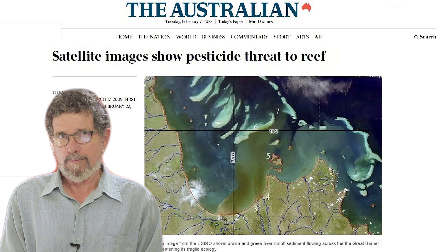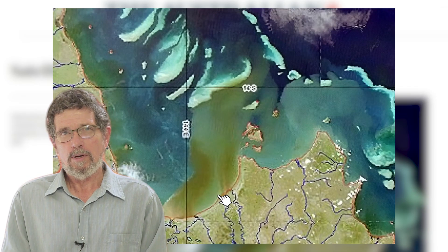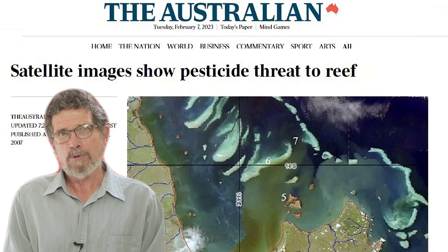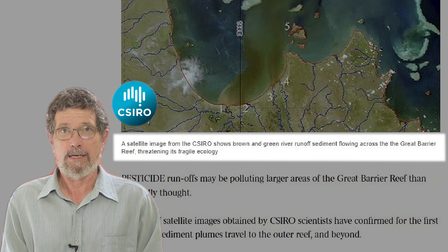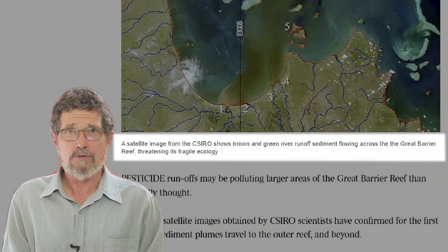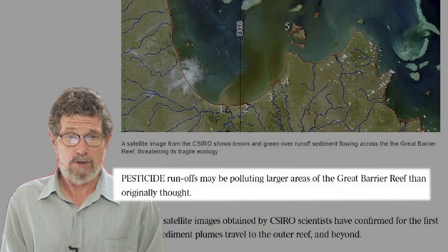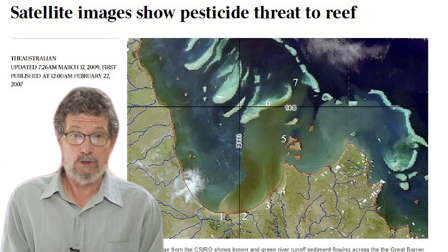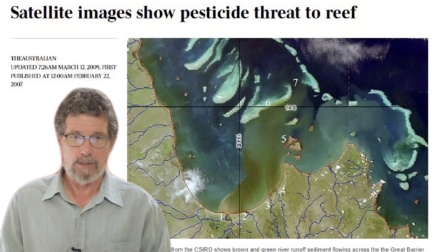I want to look at a different picture, this one from way back in 2009, which shows you just how long this problem has been going on. It shows dirty water flowing into Princess Charlotte Bay on the northern section of the Great Barrier Reef. The caption in the Australian newspaper read: 'A satellite image from the CSIRO, Australia's premier science institution, shows brown and green river runoff sediment flowing across the Great Barrier Reef, threatening its fragile ecology. Pesticide runoffs may be polluting larger areas of the Great Barrier Reef than originally thought.' Yes, there is some sediment in those plumes, and yes, it did reach the Great Barrier Reef, but in minuscule concentrations that will have absolutely no effect on the reef.